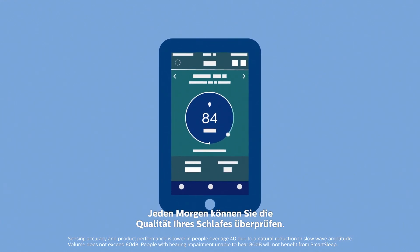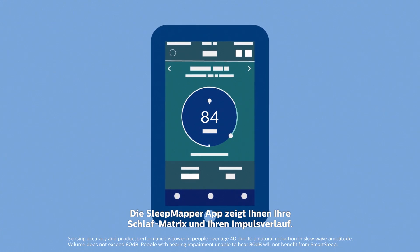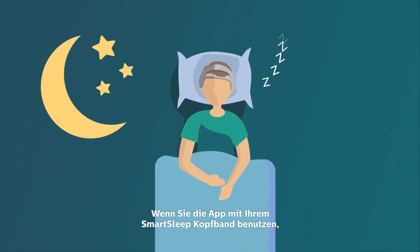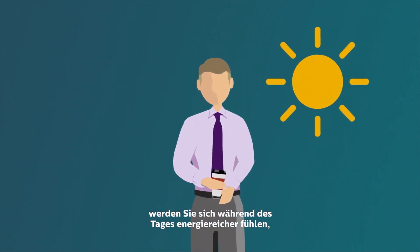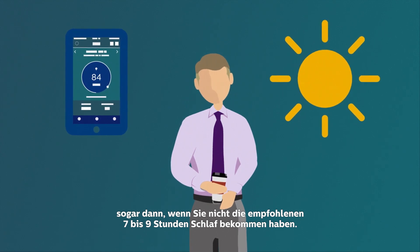Every morning you can track the quality of your sleep. The Sleep Mapper app will show you your sleep metrics and your sleep boost score. When you use this app with your SmartSleep headband, you're more likely to feel energized during the day even if you weren't able to get the ideal seven to nine hours of sleep.